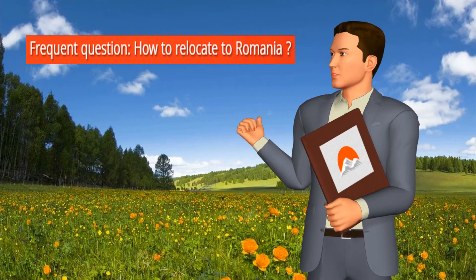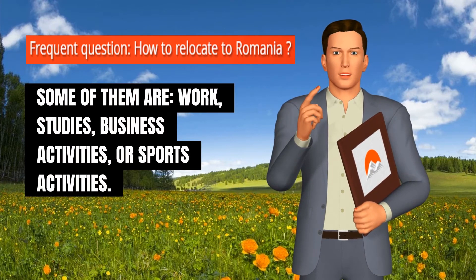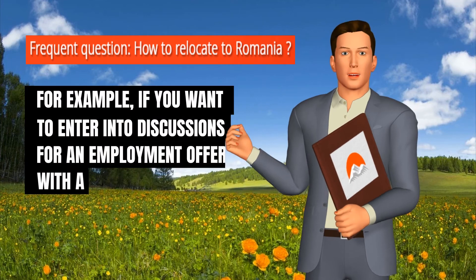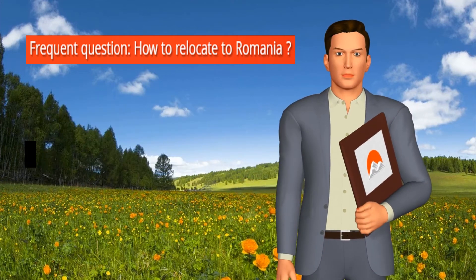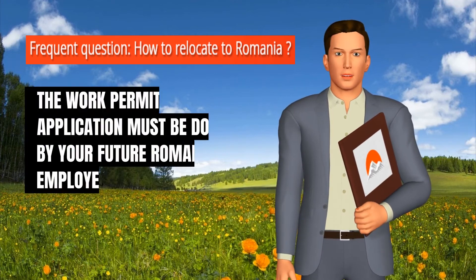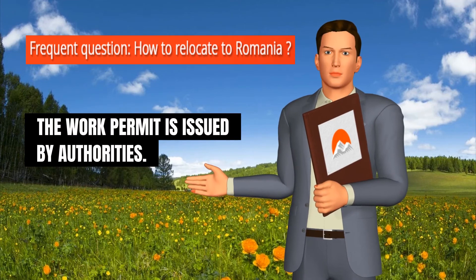There are many different purposes for which you can choose to live in Romania for a long term — some of them are work, studies, business activities, or sports activities. Depending on the specific purpose of your stay, different legal requirements and procedures apply. For example, if you want to enter into discussions for an employment offer with a Romanian company, you would need to know that a work permit application may be required if you are a citizen of a country which is not an EU member. However, the work permit application must be done by your future Romanian employer. You must not start any employment activities in Romania until the work permit is issued by authorities.